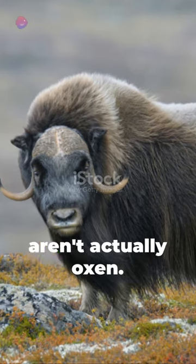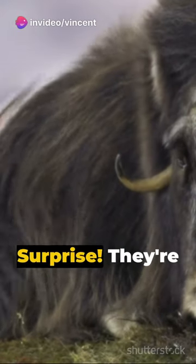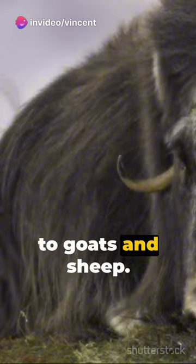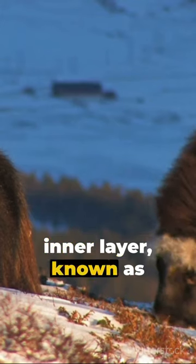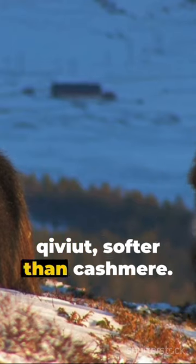One, musk oxen aren't actually oxen. Surprise! They're more closely related to goats and sheep. Two, their thick coats are a double-layered wonder, with the inner layer known as qiviut, softer than cashmere.